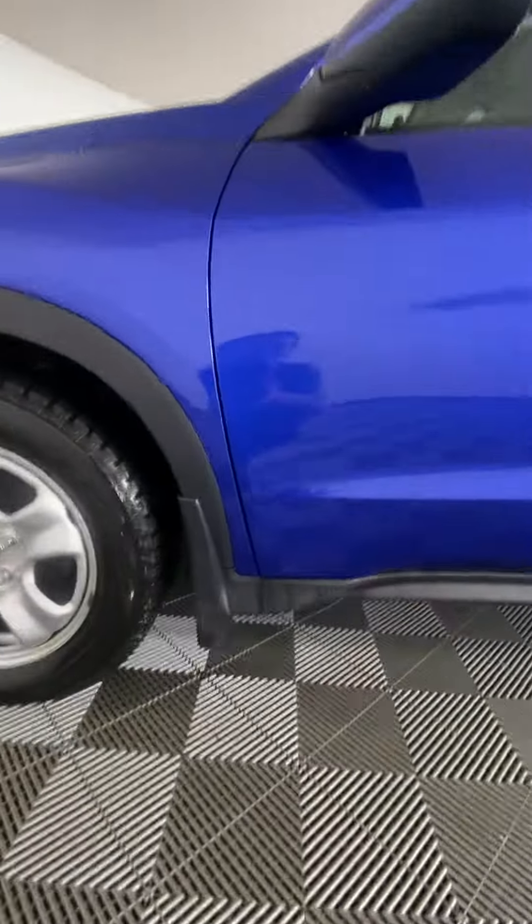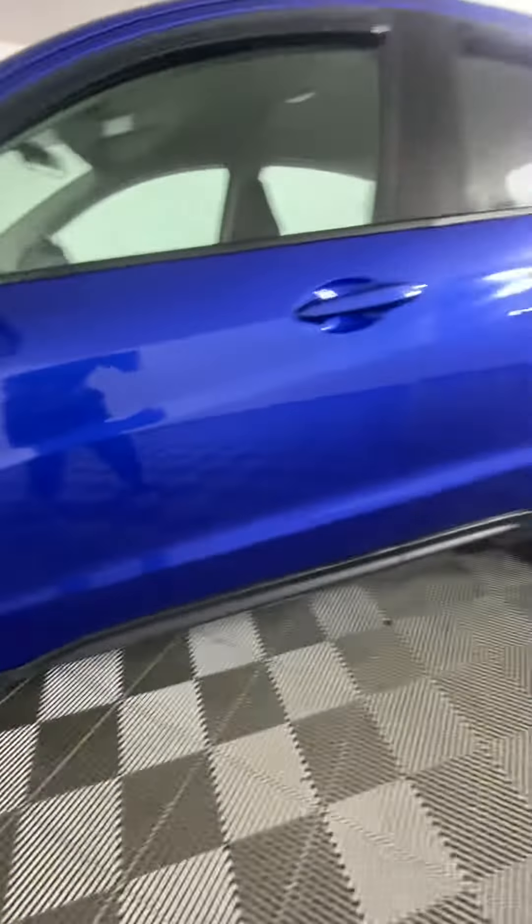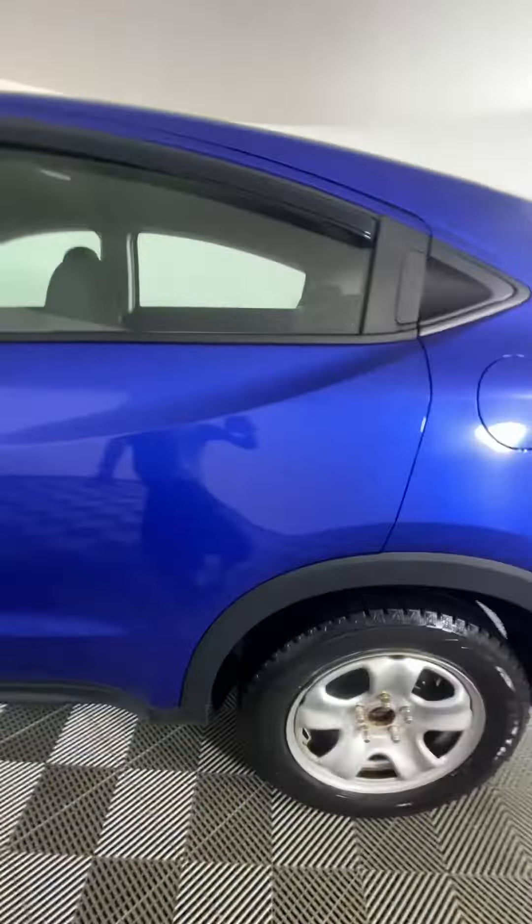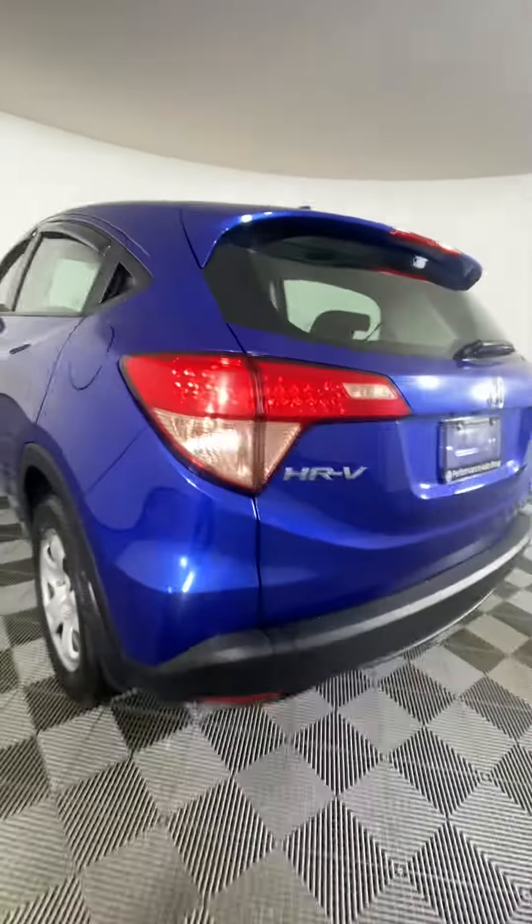Overall, this vehicle has been kept in pretty good condition. There are some regular wash scratches just along here, and there's a little dent here — you can kind of see it with the light. There are just some regular wash scratches.